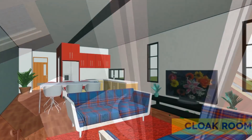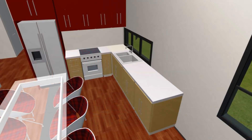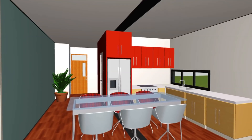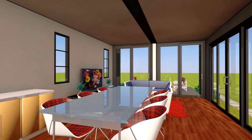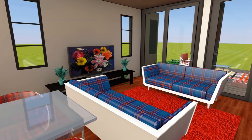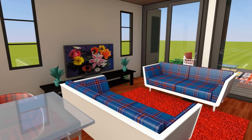Right in front is an open plan living space which accommodates a generous L-shaped kitchen, a sizeable dining table that can accommodate up to six seats, and on the farthest end of the living room is a cozy lounge space with enough sofa seats to make you feel comfortable.